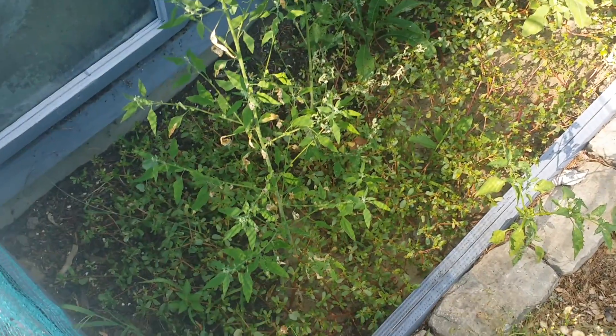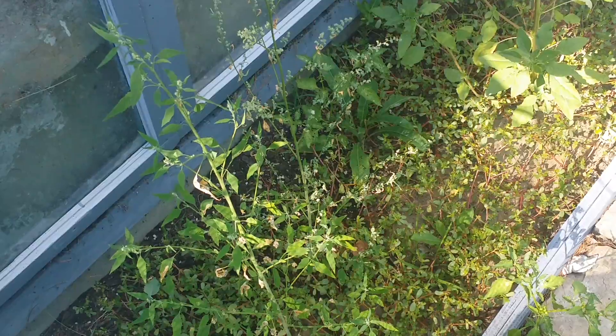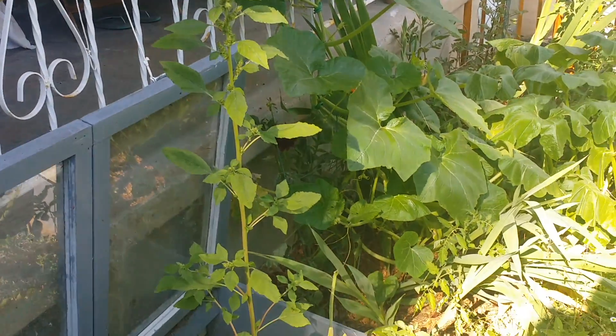I promised a garden update. We've let our cold frame go wild. It has lamb's quarters here going to seed, portulaca down at the bottom going wild, and that is green amaranth. I can get a closer picture of it over at the other side of the garden.